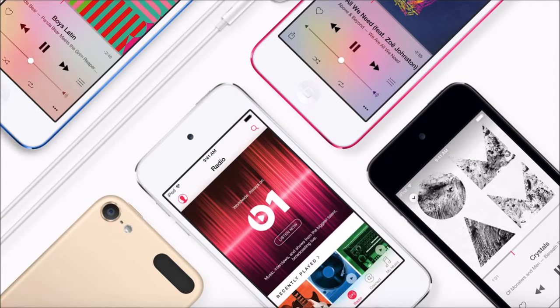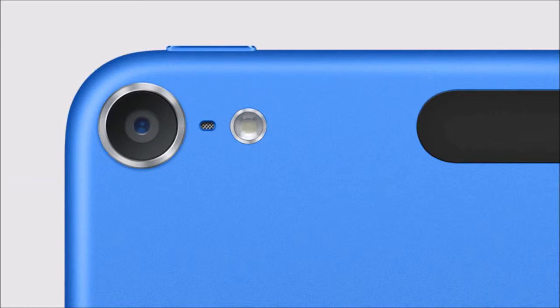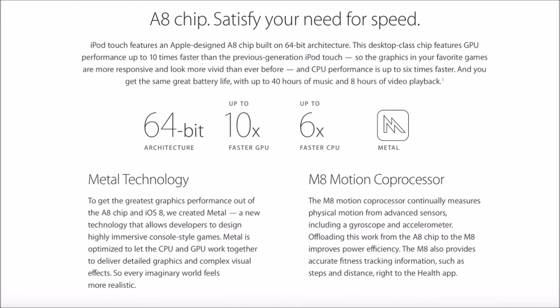There's a new 8-megapixel sensor on the camera, a new A8 chip with an M8 motion co-processor, and overall this thing is going to be really speedy. This is the first time an Apple A8 chip has been paired with a 4-inch display — having a smaller display with a really powerful processor could make for a powerful punch in gaming. The new iPod Touch 6th generation is now capable of 120 frames per second slow motion video. It will have the new 64-bit Apple A8 chip used in the iPhone 6, meaning a 10 times faster GPU and 6 times faster CPU, as well as the new Metal architecture, which means a huge bump in gaming and processing ability.